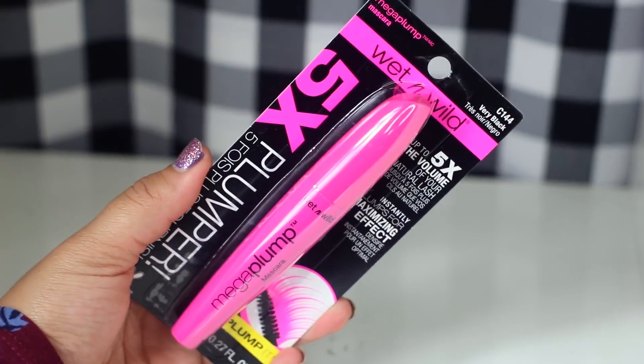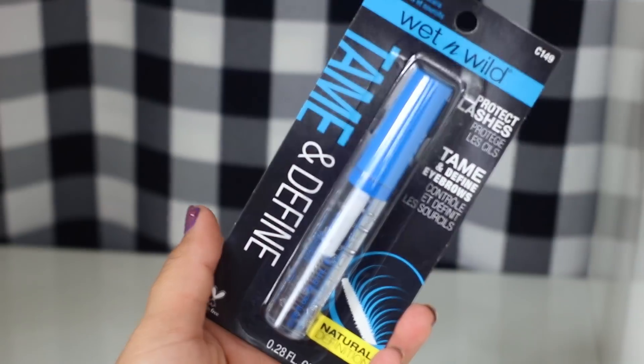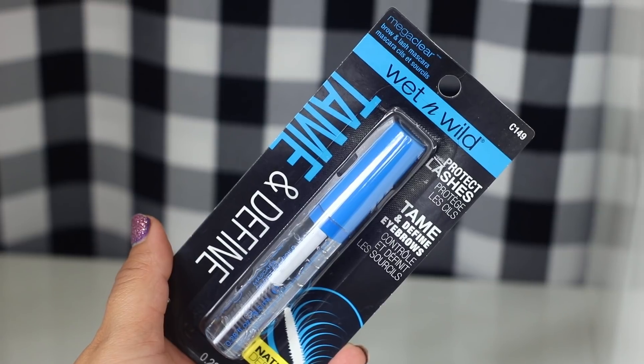They also had the Wet and Wild Five-Time Plumper Mascara in Very Black, and the Brow Tamer — the Wet and Wild Mega Clear. It looks like a clear brow gel. I saw Pretty and Flo say that she liked this so I'm excited to give it a try.